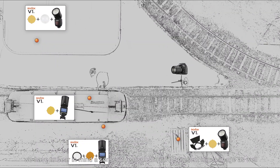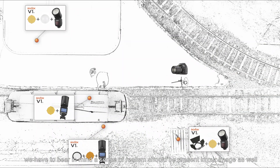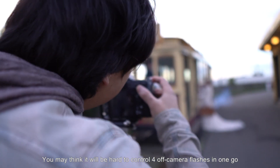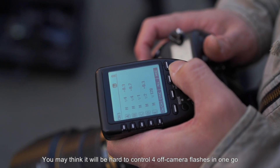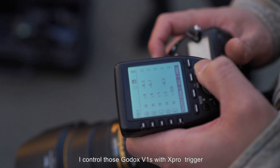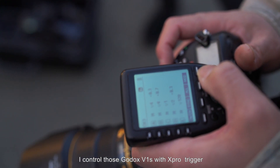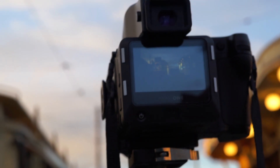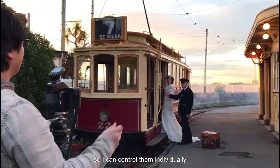We have to bear in mind that a sense of realism should be presented in our image as well, which will influence where we put our lights. You may think it would be hard to control four off-camera flashes at once, but it's very easy. With my DSLR, I control those Godox V1s with the X-Pro trigger. I first organize them into different groups so I can control them individually.